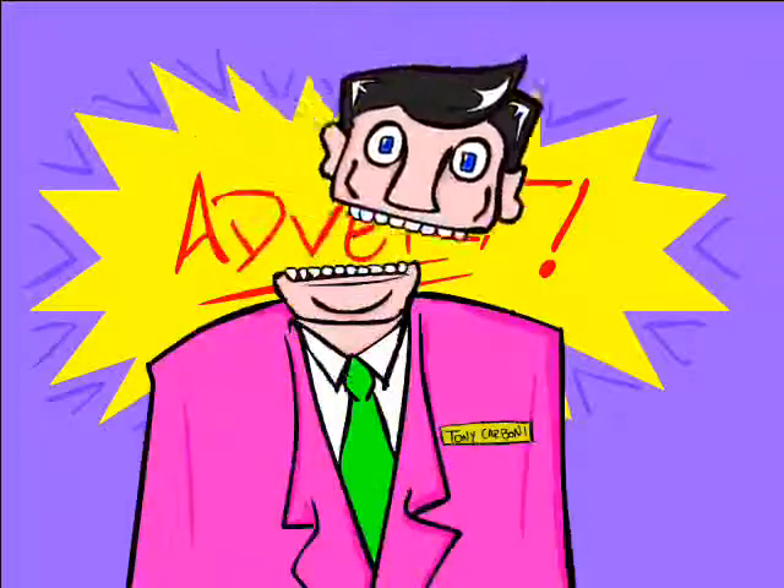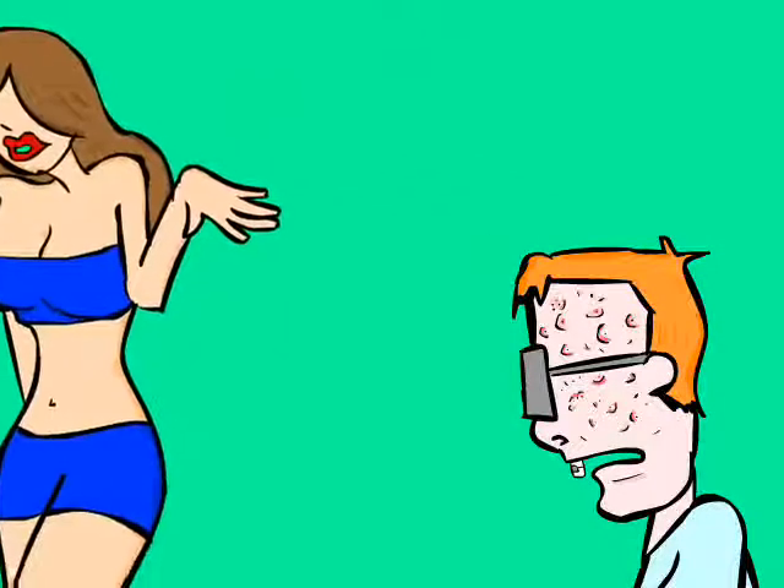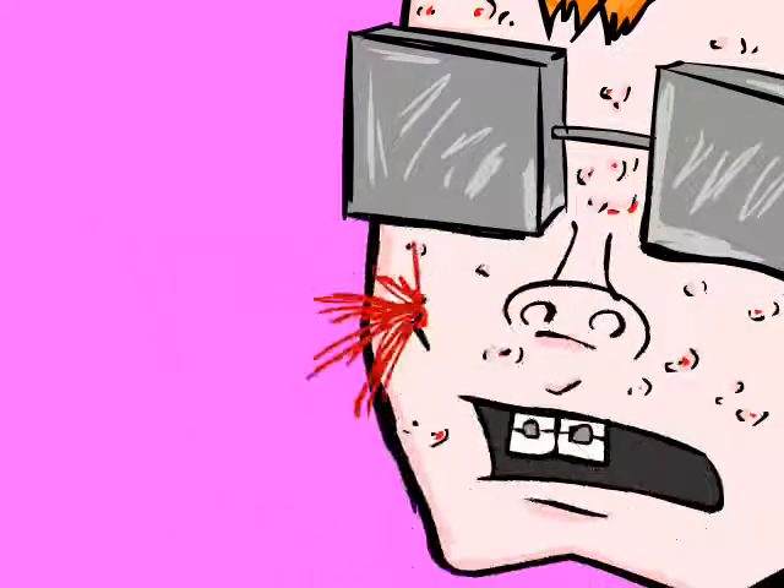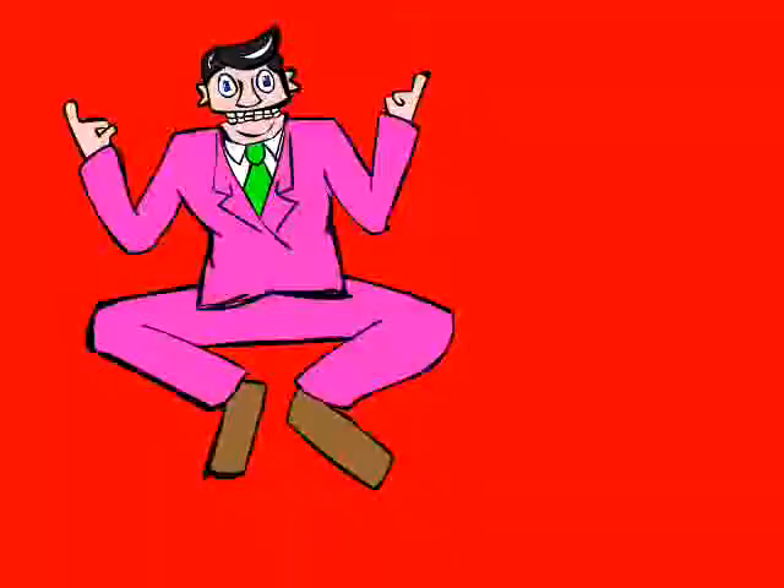Hey Pizza Face! Yeah, I'm talking to you. Are you sick and tired of acne getting in the way of achieving your dreams? Are you sick of resorting to painful extremes in order to get rid of your pimples? Well, I have just the solution for you.